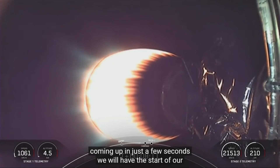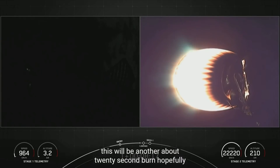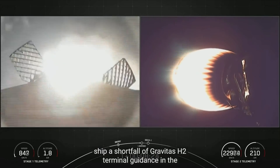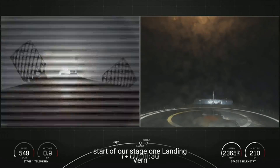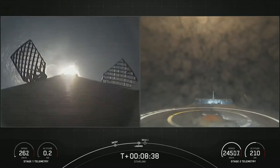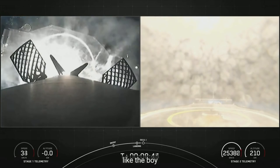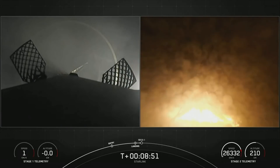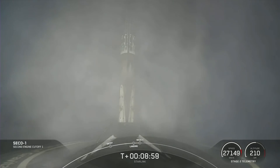Coming up in just a few seconds, we will have the start of our stage one landing burn — about a 20-second burn that will hopefully land us on our drone ship, A Shortfall of Gravitas. Stage two terminal guidance. Stage one startup. Here's the start of our stage one landing burn. Cool views of the drone ship approaching. Stage one landing leg deploy. Right there on the middle of the drone ship.